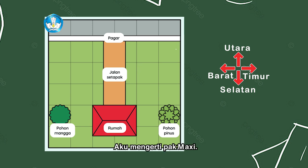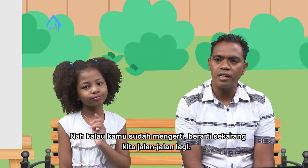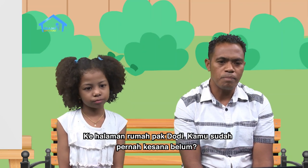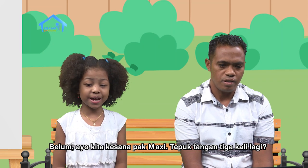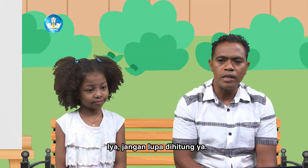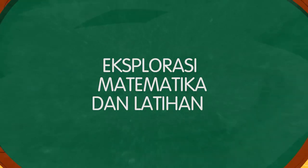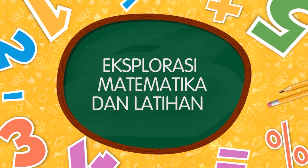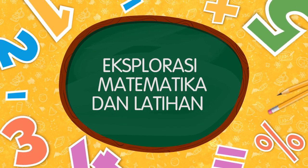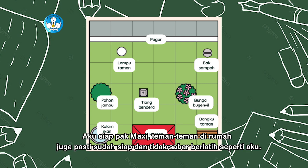Tepat sekali, Yosina. Aku mengerti, Pak Maksi. Nah, kalau kamu sudah mengerti, berarti sekarang kita jalan-jalan lagi ke halaman rumah Pak Dodi. Kamu sudah pernah ke sana belum? Belum. Ayo kita ke sana, Pak Maksi. Tepuk tangan tiga kali lagi, jangan lupa dihitung ya. Satu, dua, tiga. Wah, halaman rumah Pak Dodi besar ya. Di sini kita akan latihan. Kamu siap? Aku siap, Pak Maksi.